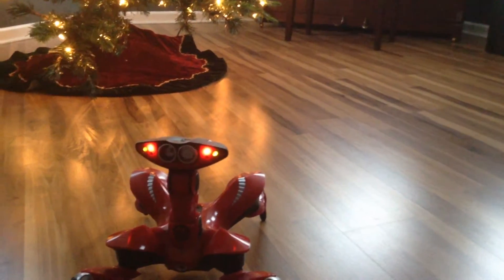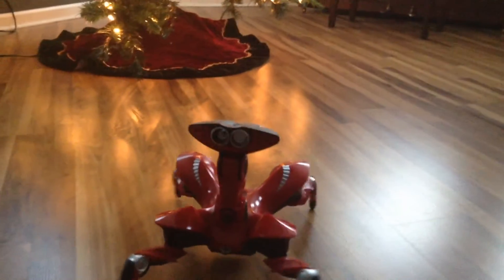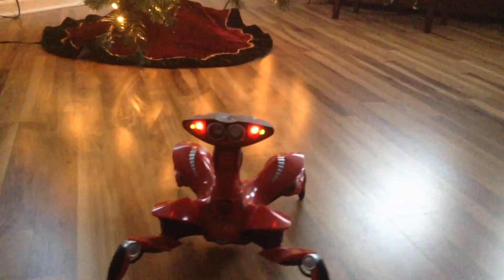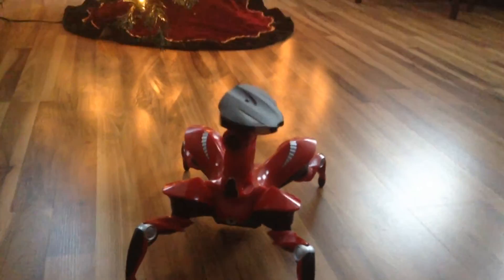My favorite mode in RoboQuad is his autonomous maze exploring mode, where he makes that noise and looks around for objects, and when he sees objects he makes noise.